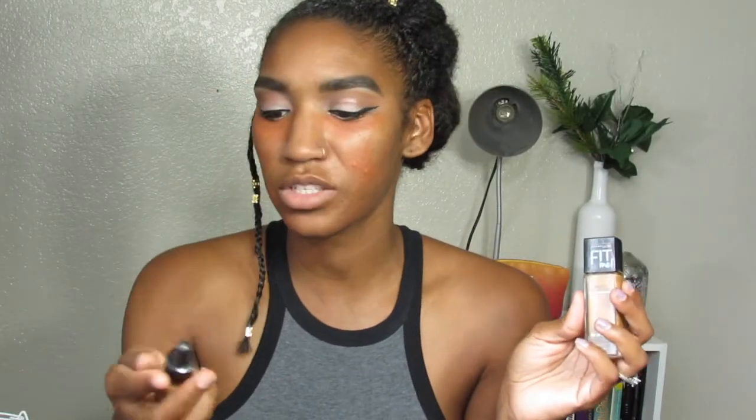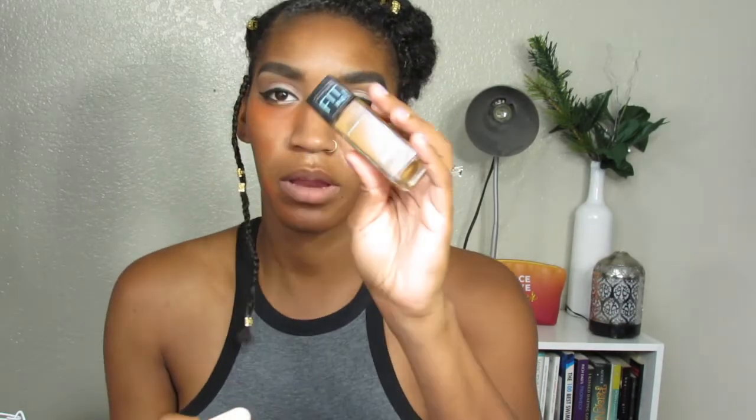I was going to use my NYX Total Control Drop Foundation in cappuccino, but I decided I'm just going to stick to my handy-dandy Maybelline Fit Me. Since this is girls night out and we're trying to be flawless, I'm going to apply my foundation with a brush instead of the beauty sponge. I'm using the Fit Me Matte and Poreless Foundation in the color cappuccino.